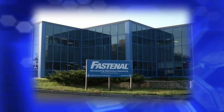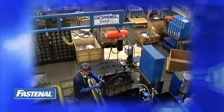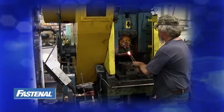Hello and welcome to Fastenal. In a moment, you are about to take a tour of one of the most cutting-edge parts manufacturers in the world.